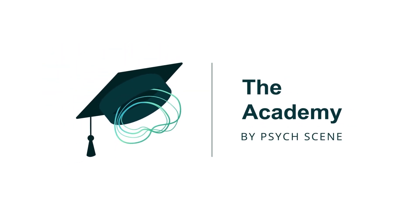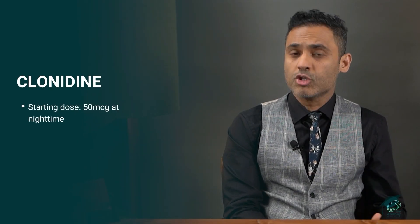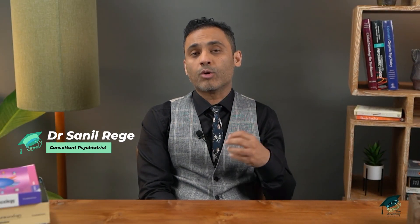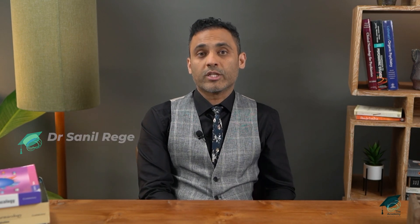Clonidine can be started at 50 micrograms at nighttime. It's best prescribed at nighttime because it reduces hyperarousal and has a mild sedative effect due to the GABA activity. Once starting at 50 micrograms, one can gradually increase it while monitoring blood pressure — both sitting and standing — and one can go up to a dose of 400 micrograms per day.